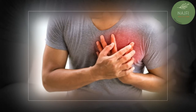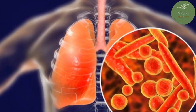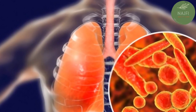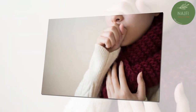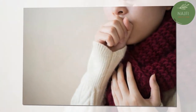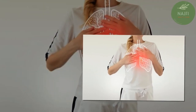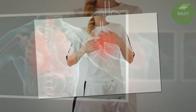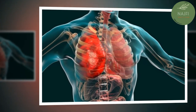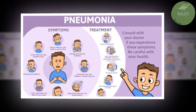Walking pneumonia is a milder case of pneumonia. People with walking pneumonia may not even know they have it, as their symptoms may feel more like a mild respiratory infection. Symptoms can include mild fever, dry cough lasting longer than a week, chills, shortness of breath, chest pain, and reduced appetite.